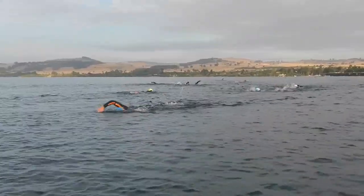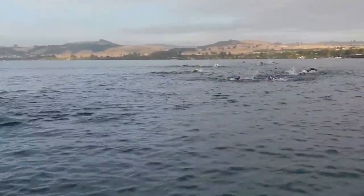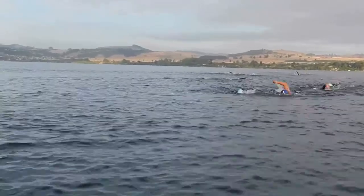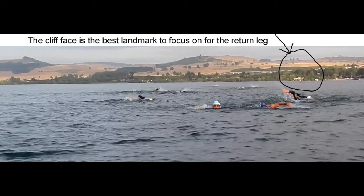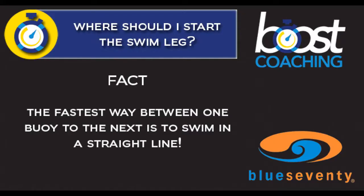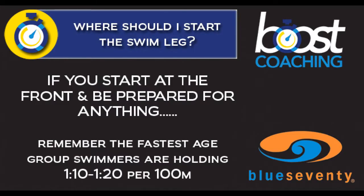Watch out for the floating golf hole if you are too far to the left. As you swim back along the course, you're looking for the cliff face that you'll see on the right-hand side. That small cliff face just above the water surface is quite easy to sight when you're in the water, and that's the best landmark to focus on on the return leg. Remember, the fastest way between one buoy to the next is to swim in a straight line.